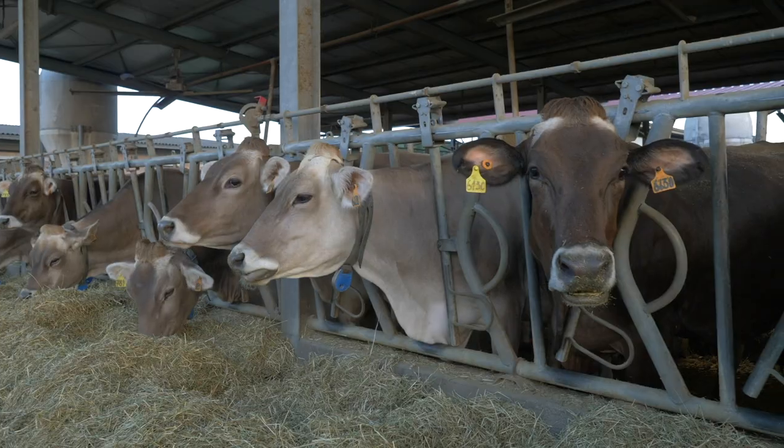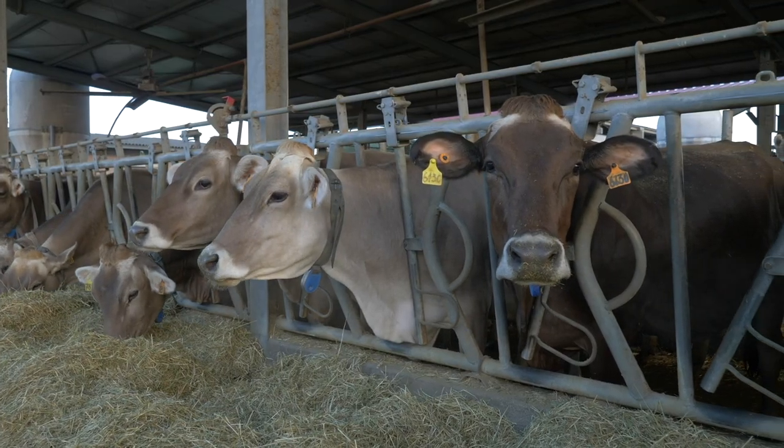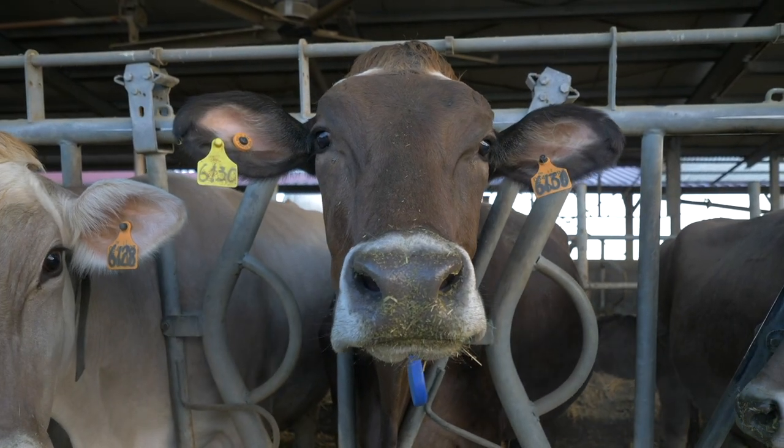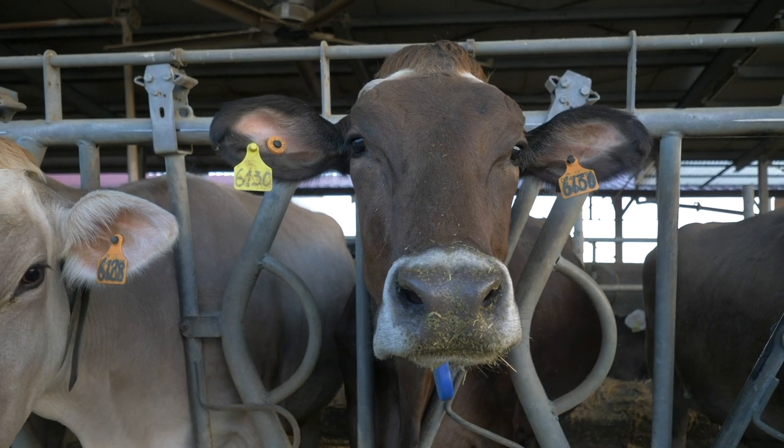Valserena means 'happy land' and we are near Parma. I'm the vet on this farm and we breed all brown cows. We have today 270 cows that gave us their milk to make almost 15 or 16 wheels of Parmigiano Reggiano.